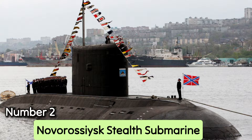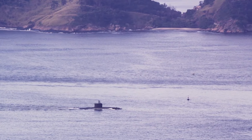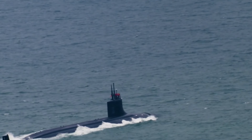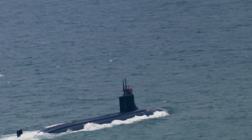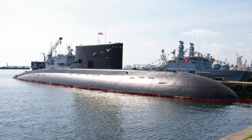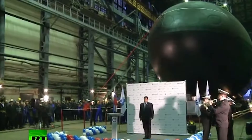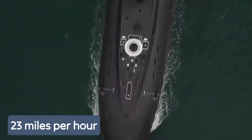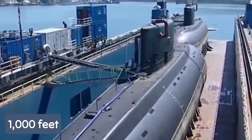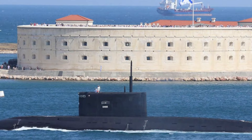Number 2: Novorossiysk Stealth Submarine. Since submarines demonstrated their usefulness during World War II, navies worldwide have developed more advanced subs capable of operating underwater with greater effectiveness. However, they still face the challenge of being detected by sonar. To address this, Russian developers have improved the Kilo-class submarines, including the Novorossiysk, which is among the quieter submarines in its class. It is designed to minimize detectability, with a crew of 52, a top speed of 23 miles per hour, and the ability to stay at sea for up to 45 days. The Novorossiysk can dive to 1,000 feet and is armed with Calibre cruise missiles and 533-mm torpedo tubes, with its stealth capabilities remaining closely guarded.